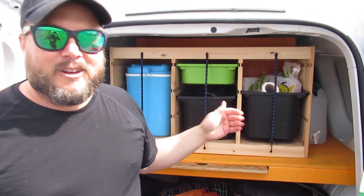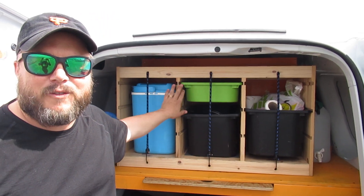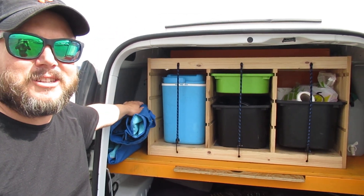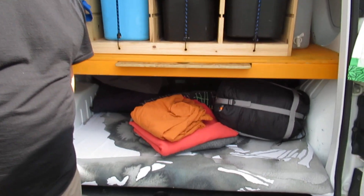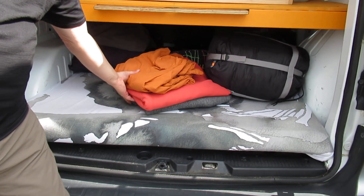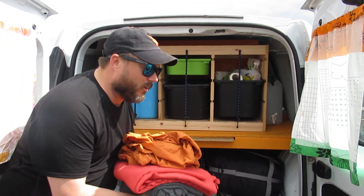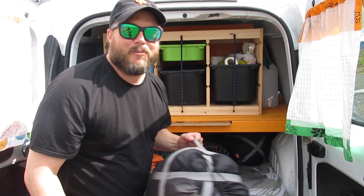We've got cleaning supplies, utensils, pots and pans here, a nice chest, and then down here is where our backpacks and pillows are — backpacks, sleeping bags, etc. Beautiful blankets, beautiful colors.